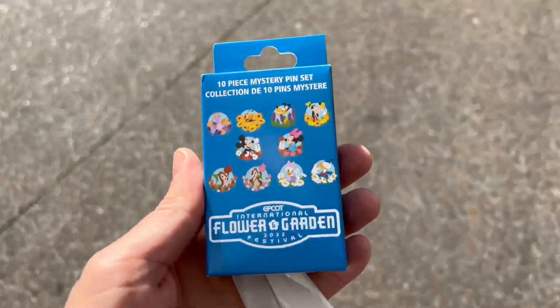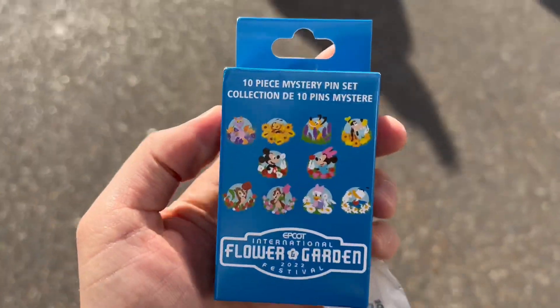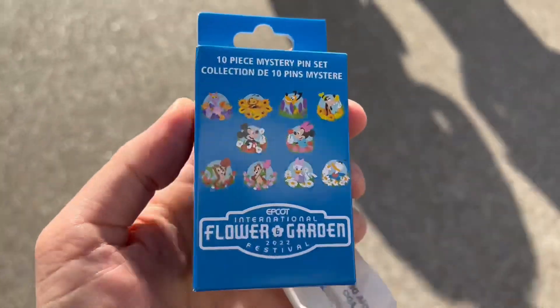They only had one piece of festival merch in the pin store and it was the mystery box. I'll show you guys a closer look at this after the Creation Shop. Yeah, it's pretty nice.